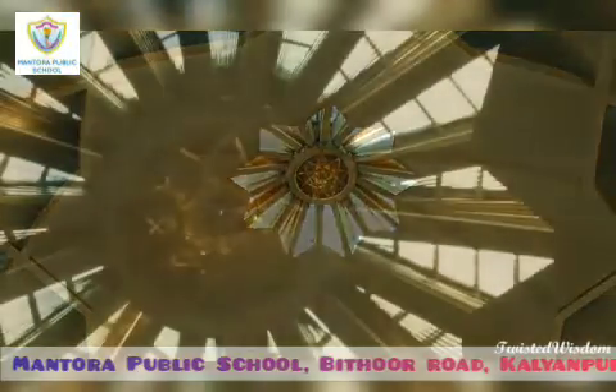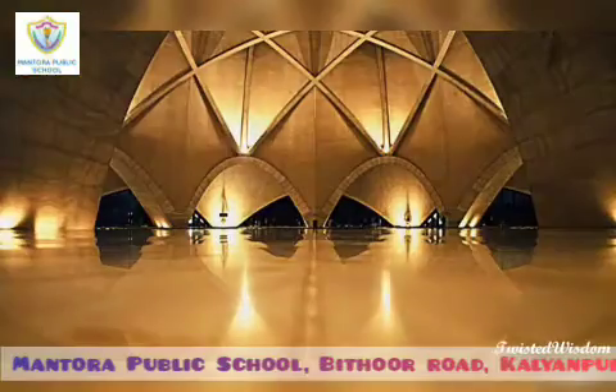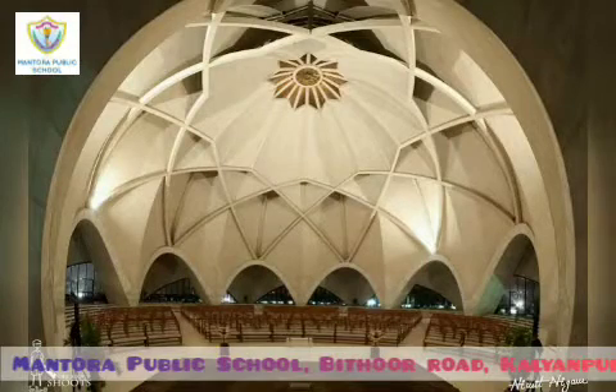It has a central prayer hall which can accommodate about 2500 people at a time. The overall effect is that of a floating lotus flower on the verge of blooming and surrounded by its leaves.